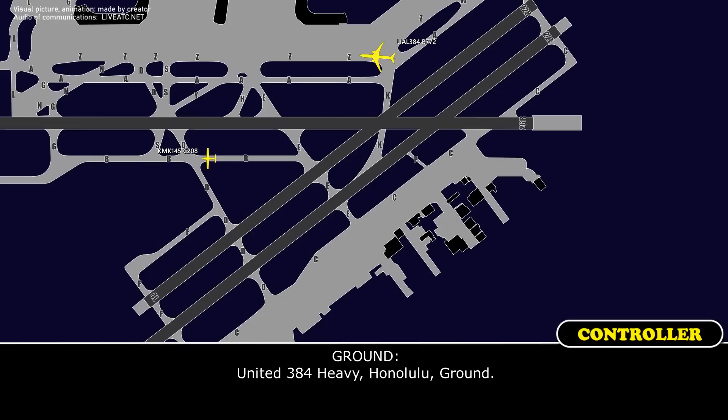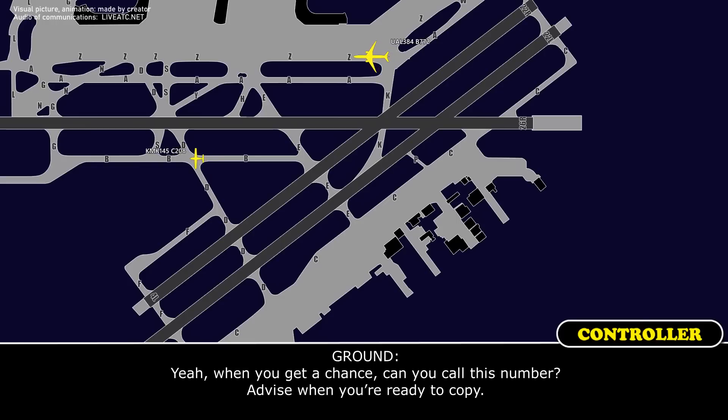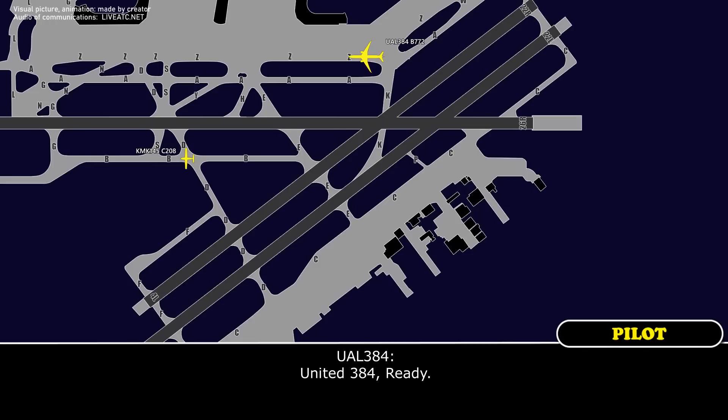United 384 Heavy, on the ground. Go ahead for United 384 Heavy. When you get a chance, can you call this number — advise when you're ready to copy. United 384, ready.